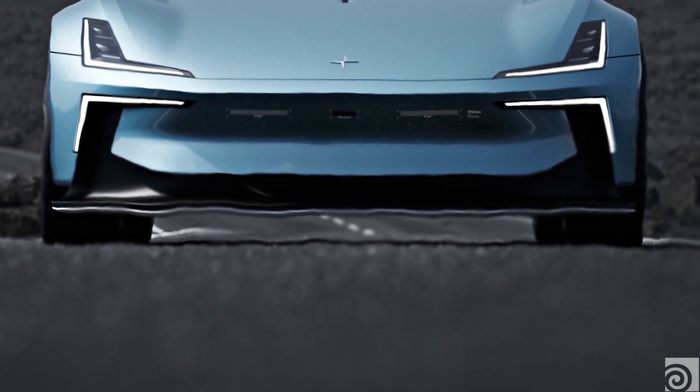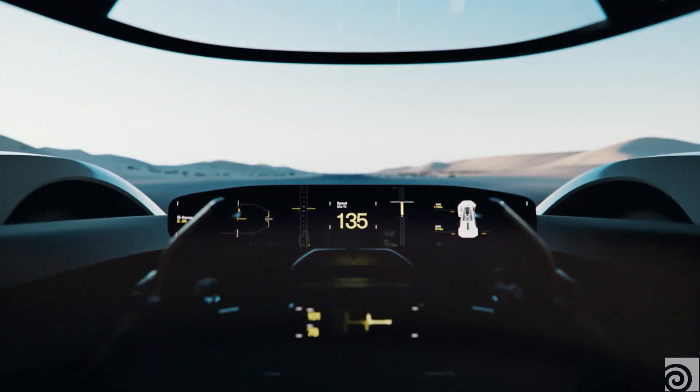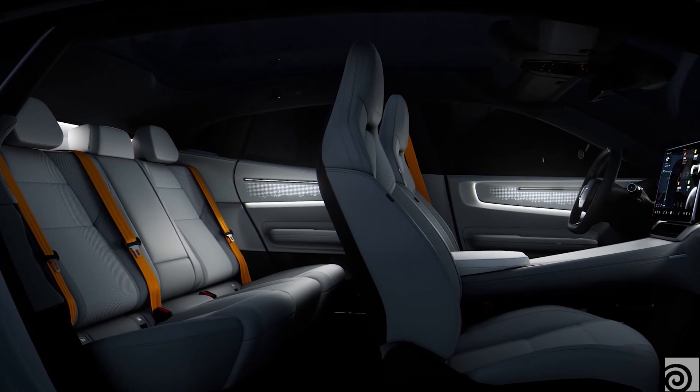We work a lot with the automotive industry, creating materials for the interiors of their cars. That can be anything from different knits that they use, recycled aluminiums or perforated seats. Having developed this experience working with digital materials,